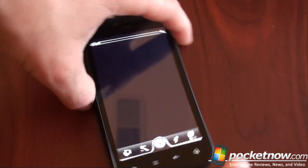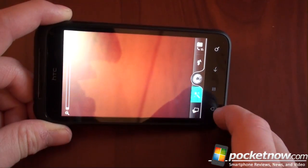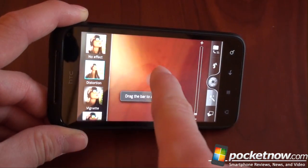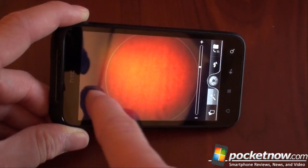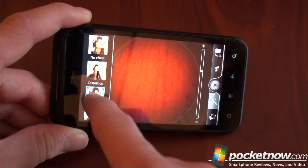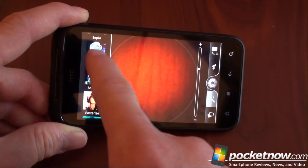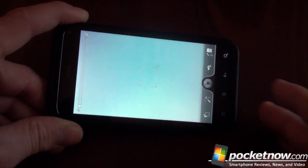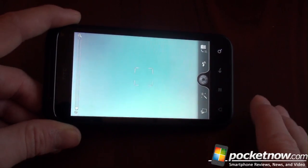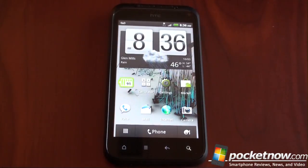The camera app has those on-screen effects. If we go to the little wand over here, we can change it to distortion — you can move around your finger. There are a lot of other photo booth-like effects that you can choose from right on screen and have them rendered in real time. We're going to talk more about photo samples and the camera's 720p recording capability of the Incredible S in the full review, but as a little preview, I'm so far more impressed by the imaging capability of this phone.